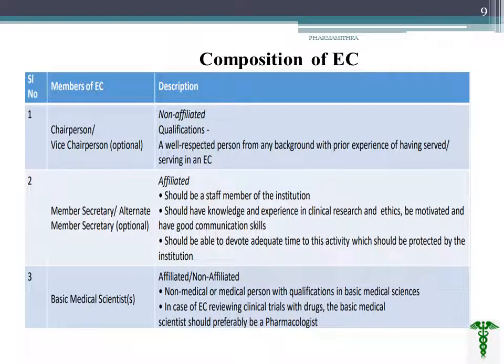The composition of an ethical committee includes: a chairperson — required — and a vice chairperson — optional. The chairperson should be a non-affiliated person with relevant background and prior experience. The member secretary or alternate member secretary should be a staff member of the particular institution, with sufficient knowledge and experience in clinical research and ethics, and should have good communication skills.